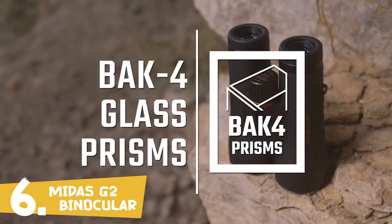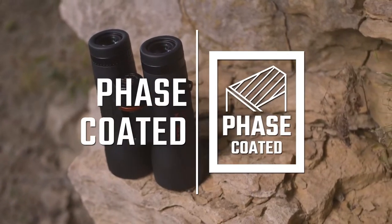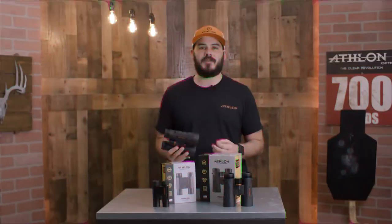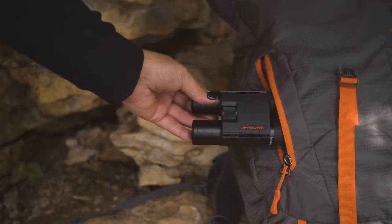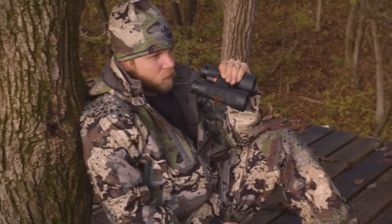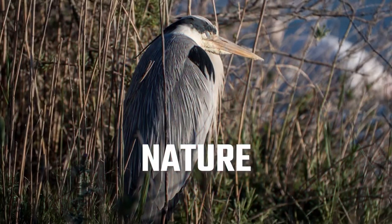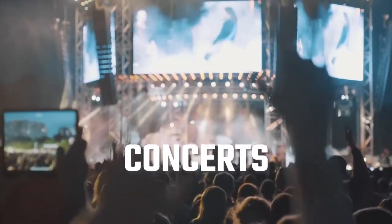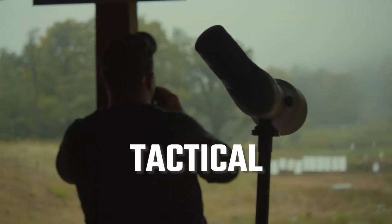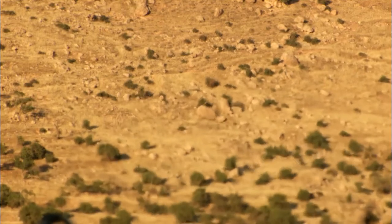The Midas G2 line features BAK-4 prisms and ultra-high definition glass. The ESP dielectric coating helps transmit over 99% of light to your eye. They also have a close focus feature that'll bring things into focus as close as five feet, which makes it a great option for people wanting to look at butterflies or other insects. The Midas G2 line is also argon purged — it's a denser molecule, which is going to help with thermal stability and waterproofing.